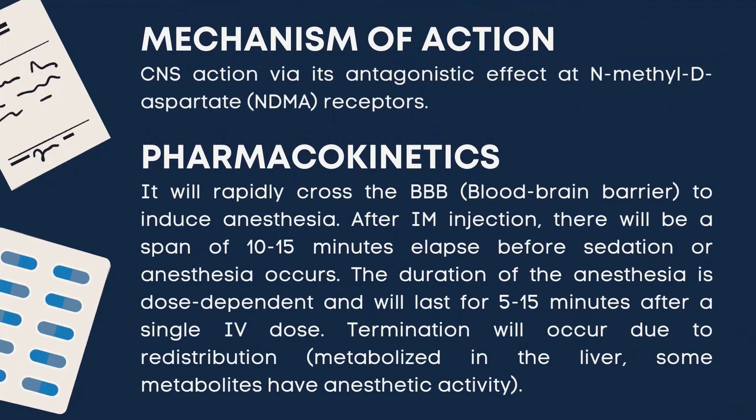With regards to pharmacokinetics, ketamine will rapidly cross the blood-brain barrier to induce anesthesia. After IM injection, there will be a span of 10 to 15 minutes elapsed before sedation or anesthesia occurs. The duration of anesthesia is dose-dependent and will last for 5 to 15 minutes after a single IV dose. Termination occurs due to redistribution, after which it will be rapidly distributed into all body tissues.